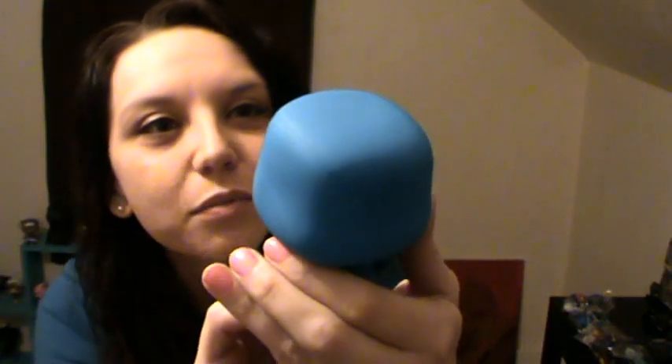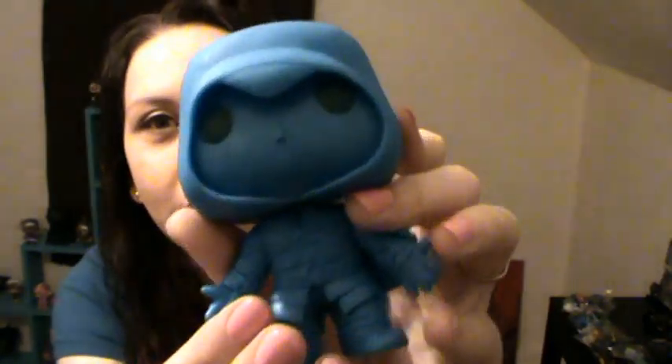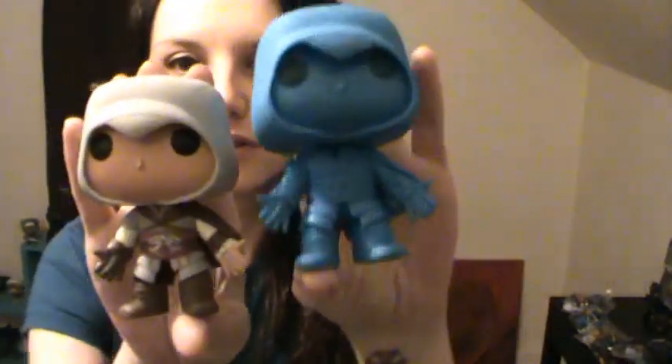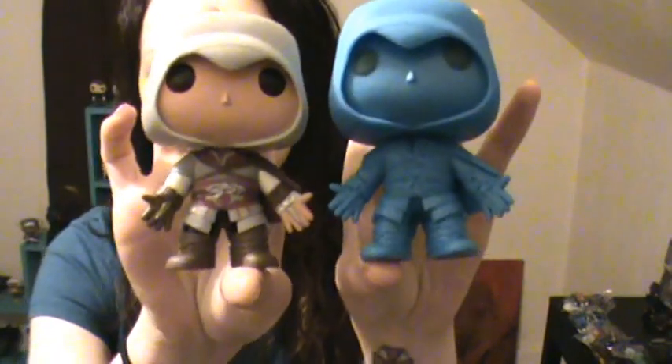Isn't he cool? You see his eyes? His eyes aren't even black, they're almost grey. If you can see that. He is really neat! I am so happy! So I have the regular Ezio, and that's the difference between the two.